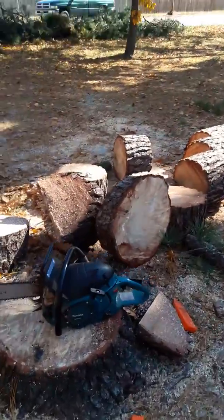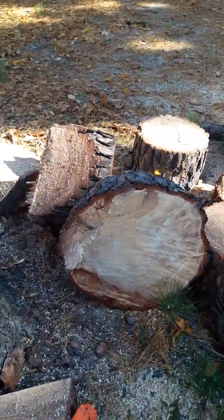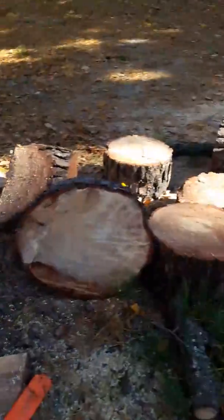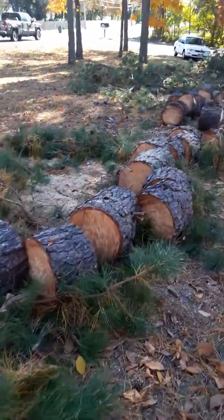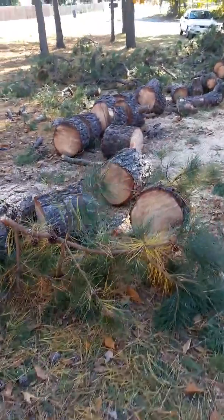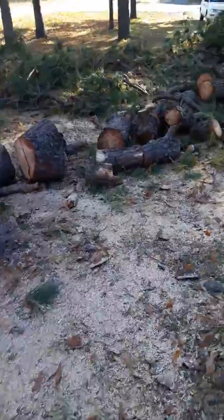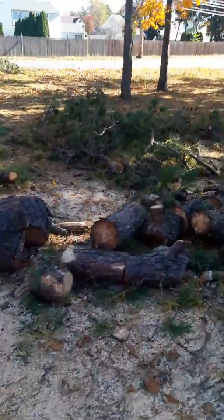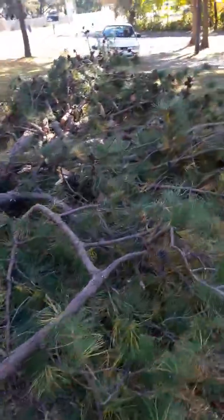Massive pine — Makita did all this with a 20-inch bar. See the huge rounds here. Made light work of it, this thing keeps going. Dropped this tree within a foot of its target area.